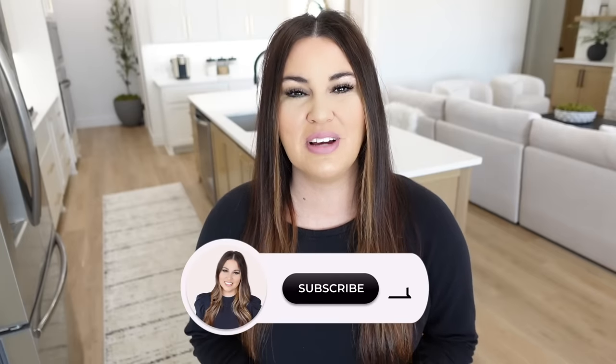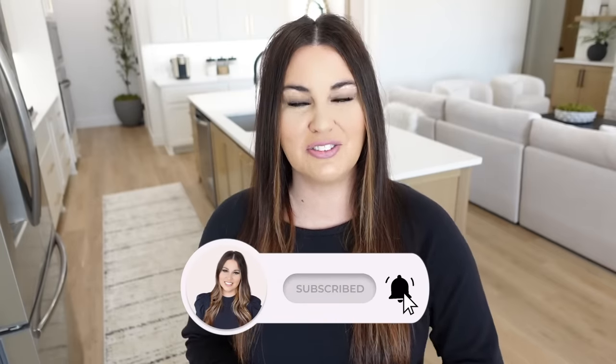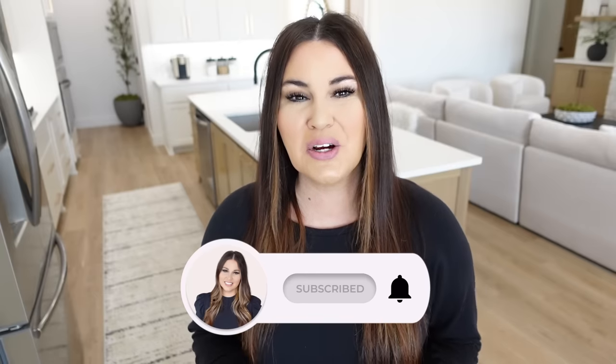Hello guys and welcome to Till Vacuum Do Us Part. My name is Ashley if you're new here. In today's video we're going to be talking about Amazon's big spring sale.